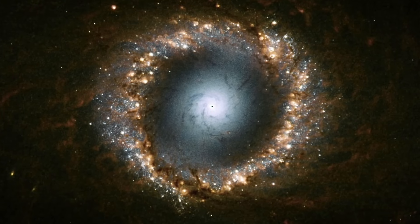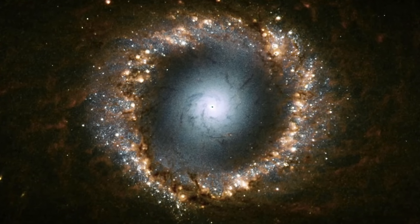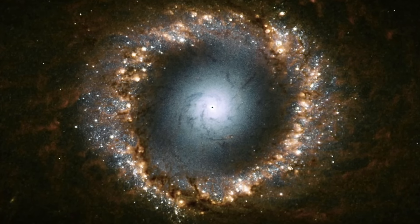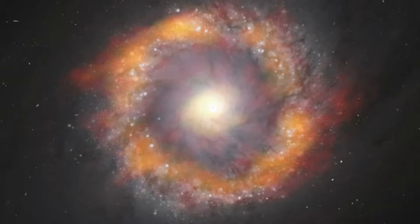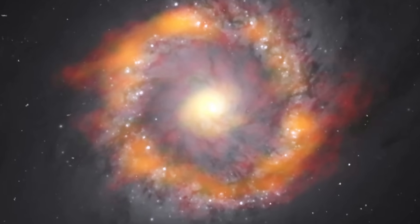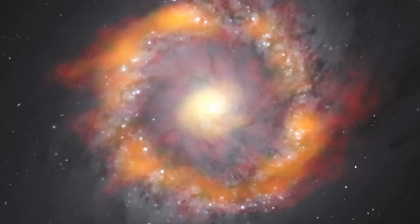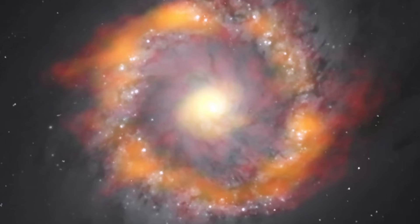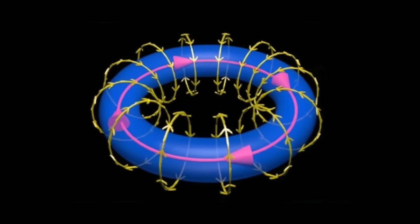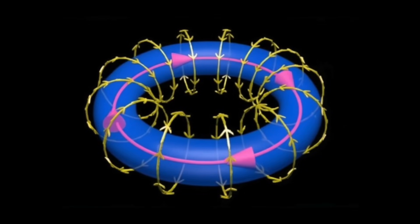Let's imagine what we would expect to see if the galaxy had a simple ring current flowing around in that region. A simple, non-Electric-Universe answer is that we would see magnetic fields perpendicular to the ring of current flow. In the little drawing here, you can see that the current flow is in pink, and then the gold magnetic field lines wrap around perpendicular to that.